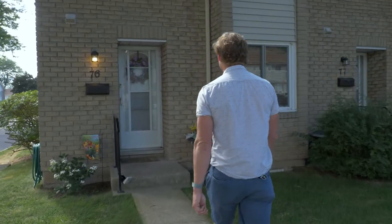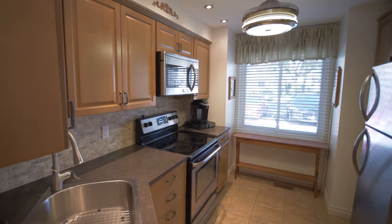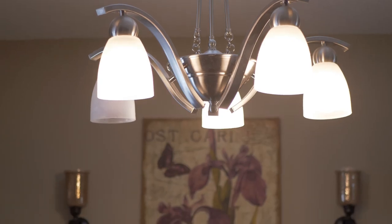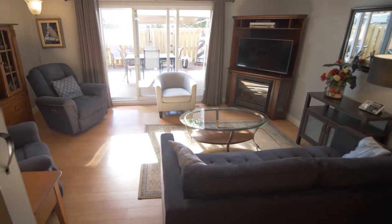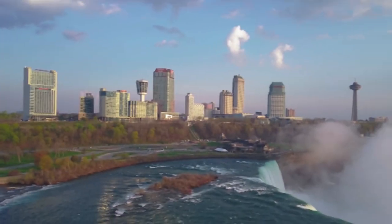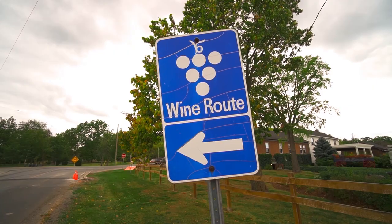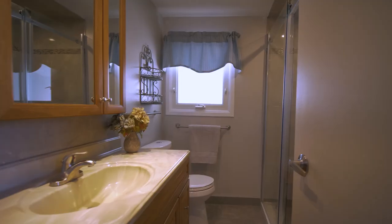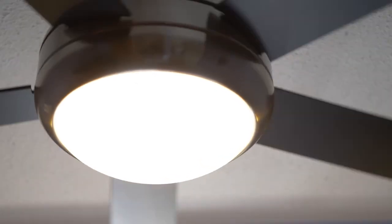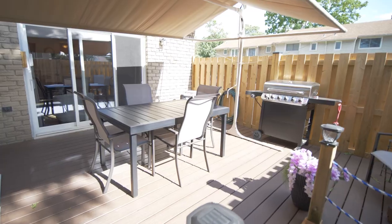And this unit, 76, is no exception. It's been updated top to bottom, has an end unit and a fantastic outdoor patio — a covered patio that doesn't get any better than this.